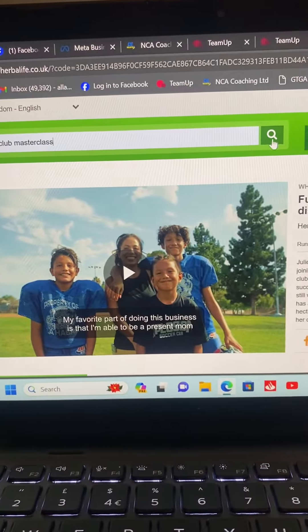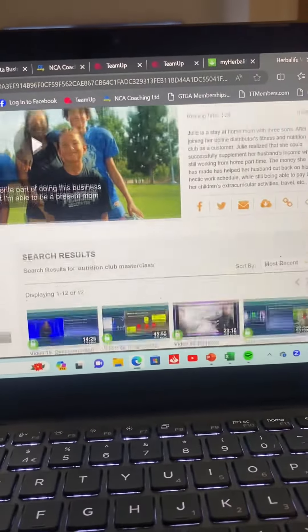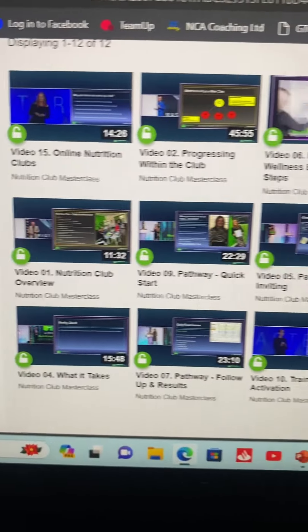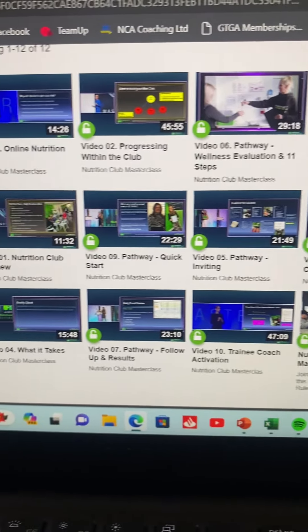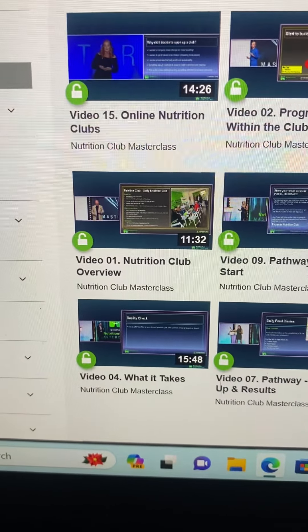Click that and search for it. Once the results come up, scroll straight down and you've got all the videos — all the Nutrition Club Masterclasses. The only thing is they're not in order, so you have to go through them all. I just start from one and go on, so you've got the Nutrition Club Overview first.